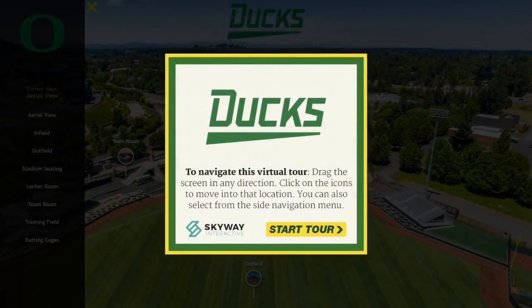Today we're doing a little virtual tour of a baseball stadium. This is provided by Skyway Interactive. Let's just jump in and start the tour.